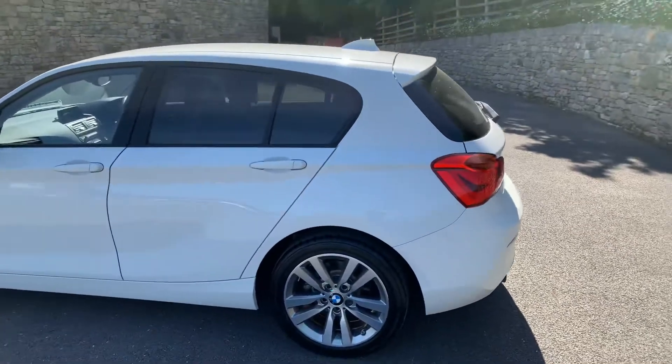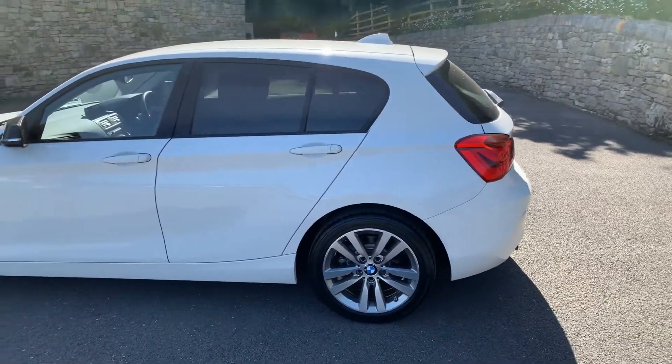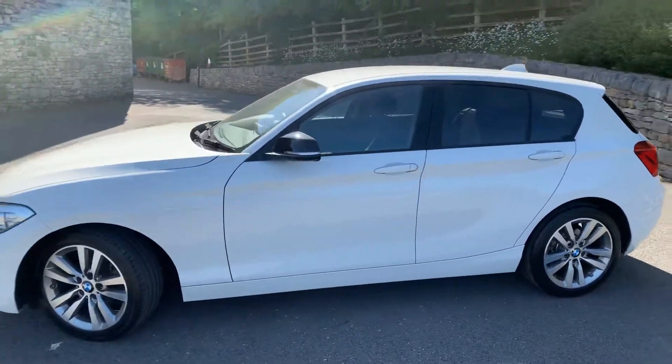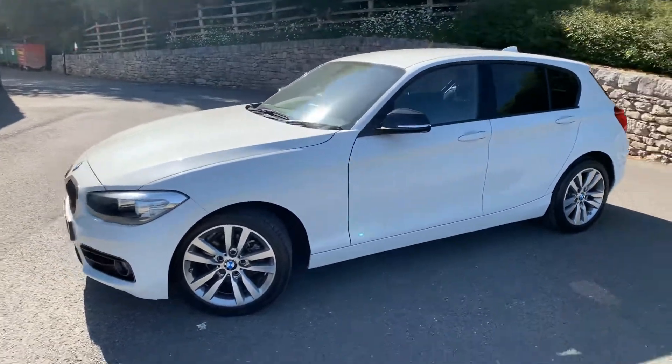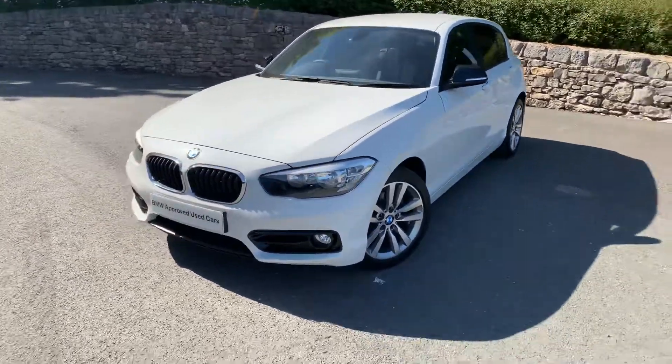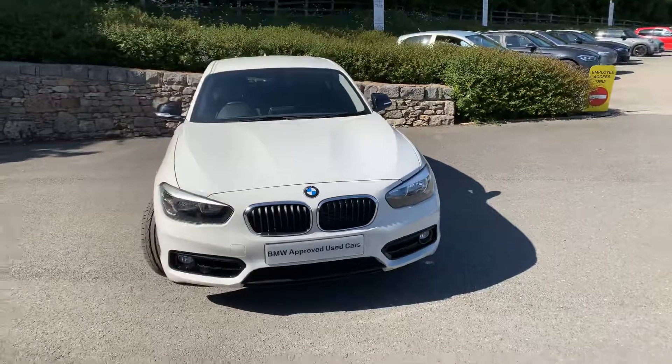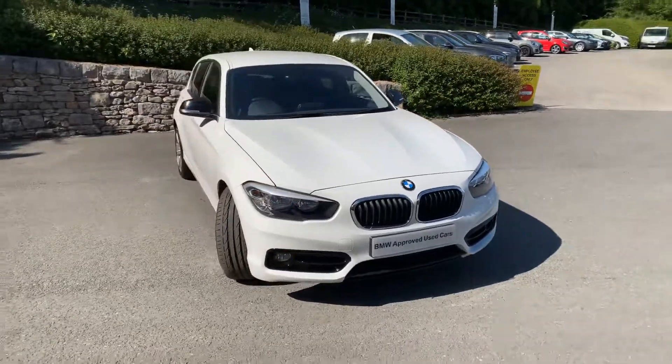The Alpine White really suits the 1 Series, and with the privacy glass and black mirror caps it looks really sporty. This car is currently for sale — if you're interested give us a shout, we can organise a test drive and sort out any finance figures you require. Thanks very much for watching, hope you enjoyed the video.